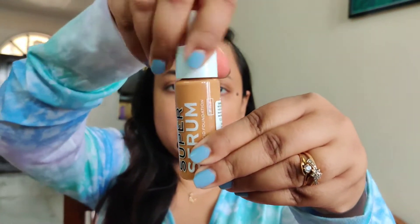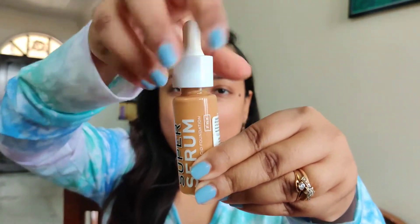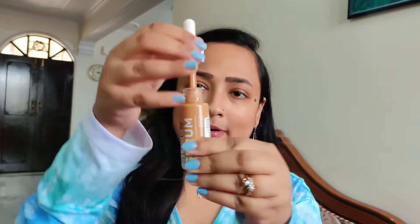The packaging has a pipette-style applicator. On one side I'll use a beauty blender and on the other side a brush — which I always do. Taking a little product on the back of my hand — be careful because the pipette is a bit flimsy and you might spill. It is a very runny, thin consistency foundation.